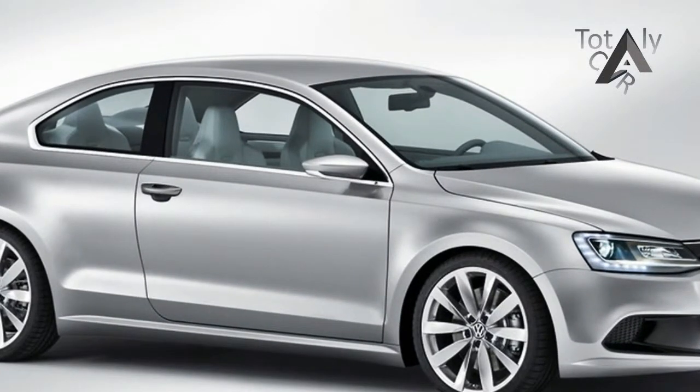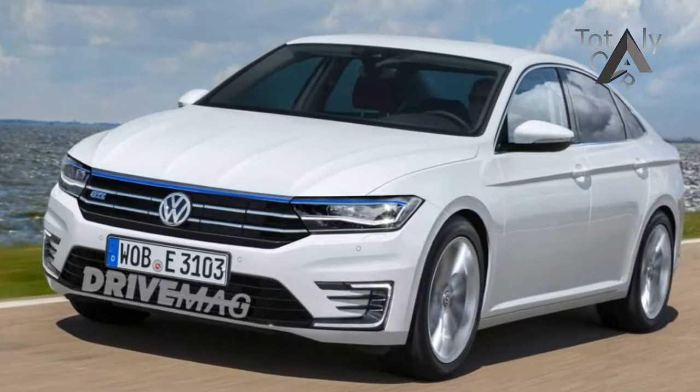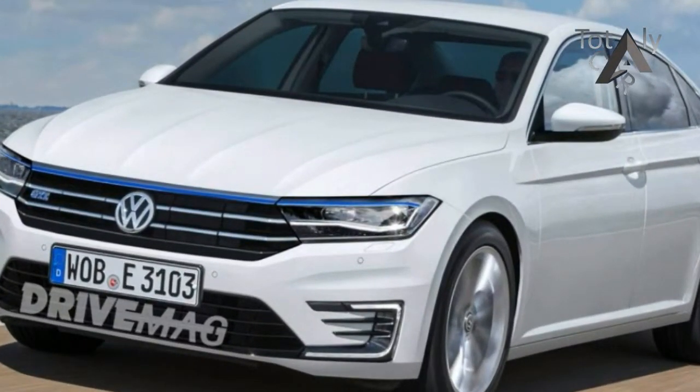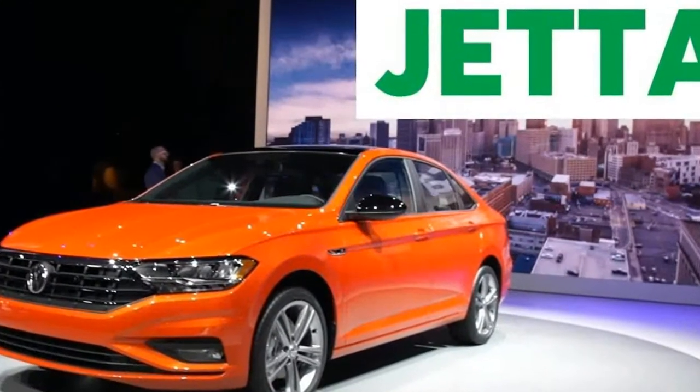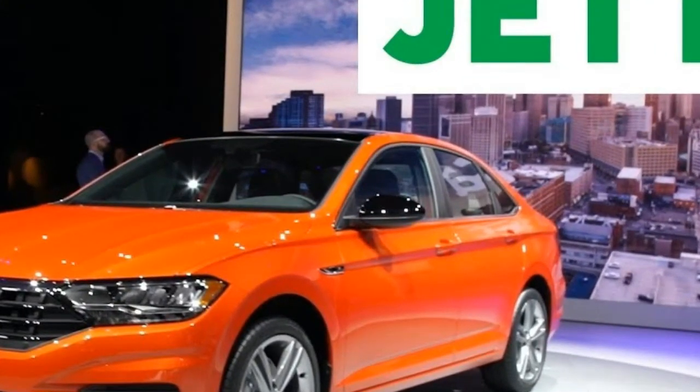The extra height combined with a sloping roofline make this sedan look sporty and more like a coupe without cutting into rear seat headroom. There's a large front grille, sharper lines, and more chrome than before, along with standard LED lighting to give it a more upscale, modern look.